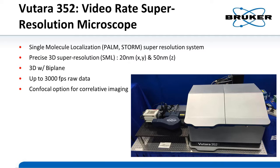One of the benefits of the system is precise 3D super resolution. We have 20 nanometer resolution in XY and 50 nanometers in Z, achieved using our proprietary biplane technology. The system is really fast, running up to 300,000 frames per second of raw data, which allows us to do live cell work. We now also have the confocal option for correlative imaging — the Bruker Opterra Swept-Field Scanning System.